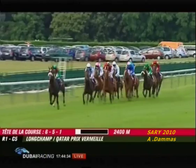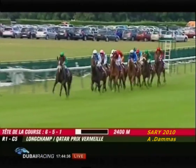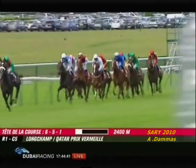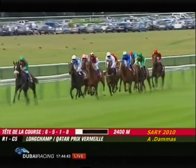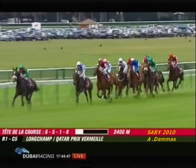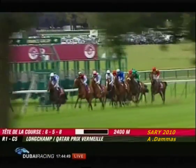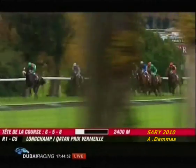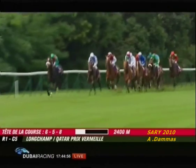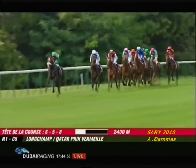Plumania races a clear second. Close behind in third place comes Ladies Purse. Towards the inside, Midday is prominent on the outside. Plumania, blue with the white cap, towards the rear of the field is Dariole. The favorite is fourth from last on the outside, green with the white noseband.